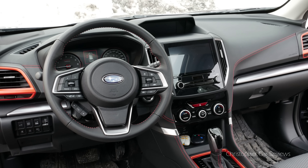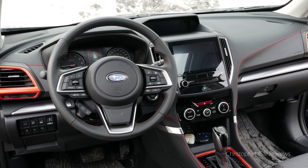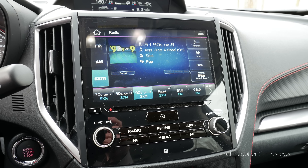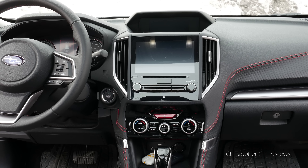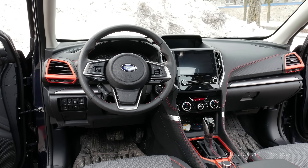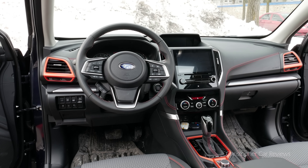The interior design is fine and the orange highlights give the sport model just enough character. The infotainment is simple to use and the center stack setup is pleasing to look at and use. The steering wheel is the same as on many Subarus and uses a cheap but seemingly tough leather that should last for years.